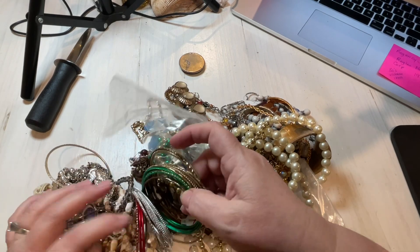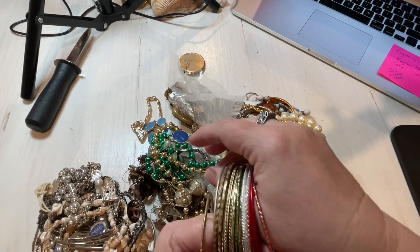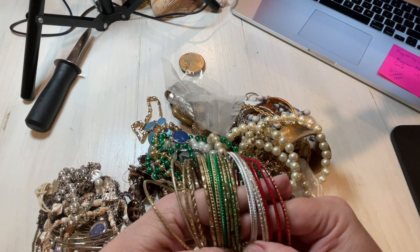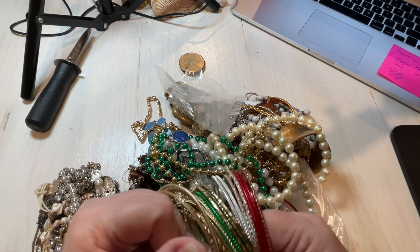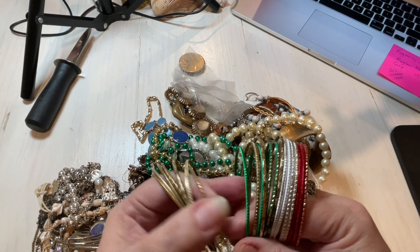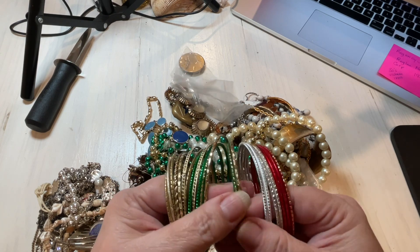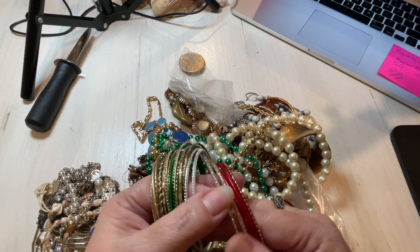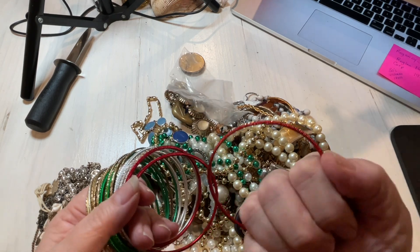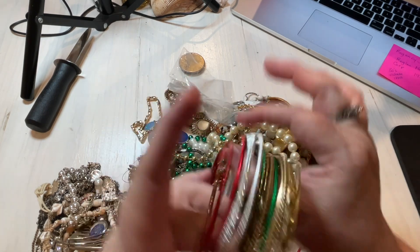We have a lot of bangles — we'll just pull those out first. Red, silver, green, gold. There's a lot of them: 1, 2, 3, 4, 5, 6, 7, 8, 9, 10, 11, 12, 13, 14, 15, 16, 17, 18, 19, 21. So if anybody's interested in 21 bangles, let's just do $2.